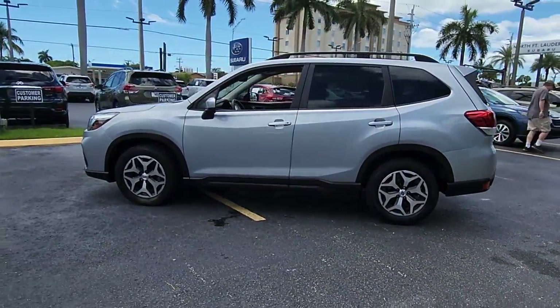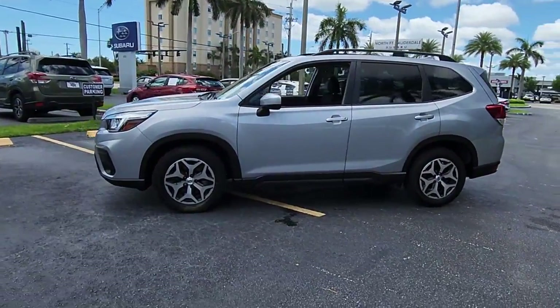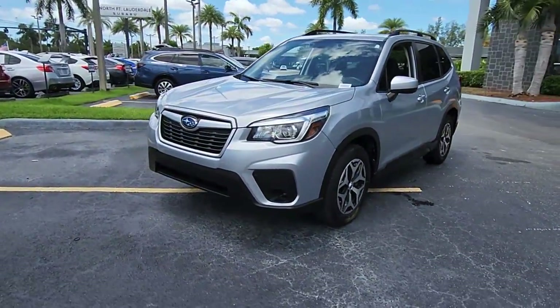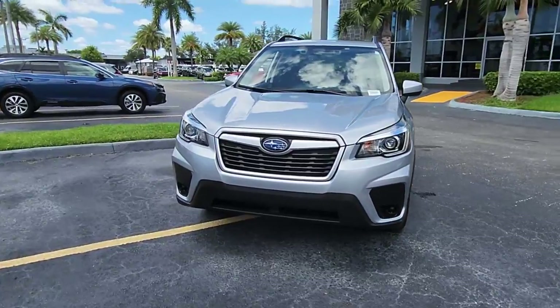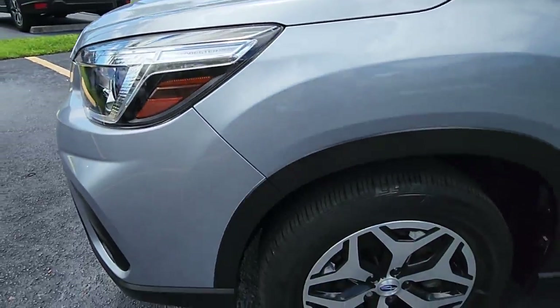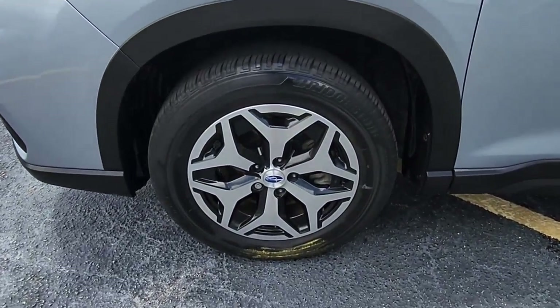These are just some of the great options this vehicle comes with: Panoramic Roof, Keyless Entry, Sun Moon Roof, Power Driver Seat, Electronic Stability Control, Blind Spot Monitor, Heated Front Seat, Intermittent Wipers, Tire Pressure Monitoring System, Trip Computer.